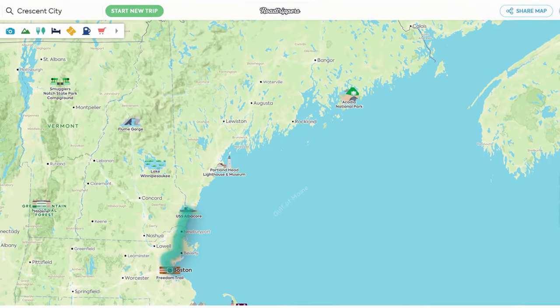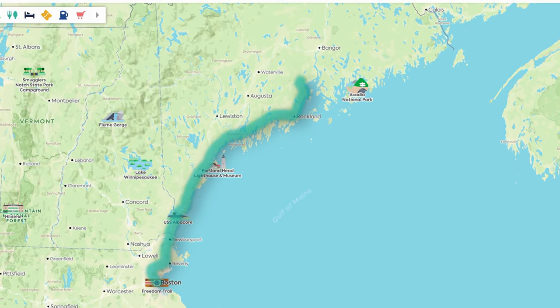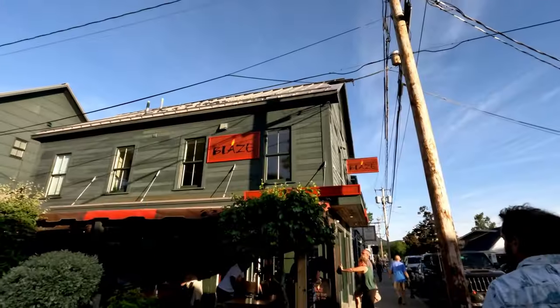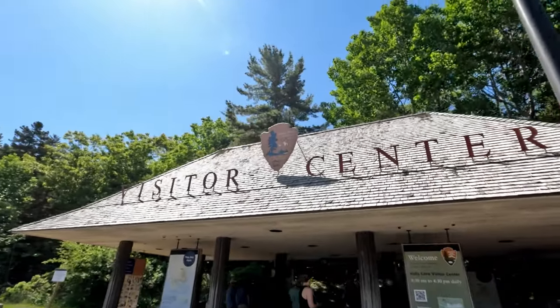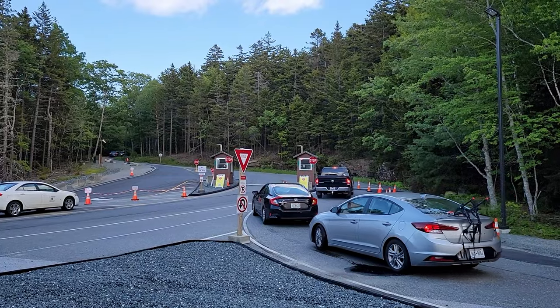Acadia National Park is located on Mount Desert Island along the coast in northern Maine, about 260 miles north of Boston. It's adjacent to the beautiful town of Bar Harbor, and in our opinion, a visit to one isn't complete without a visit to the other. This national park sees about 4 million visitors a year, placing it in the top 10 most visited national parks.